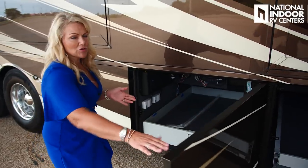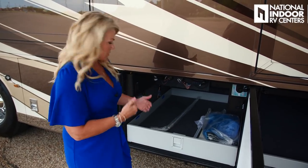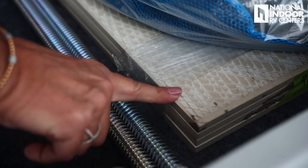Our next compartment has a manual tray — I usually recommend this one since it's fairly deep space and passes all the way through, so you can just pull it out easily. Newmar has given us our central vac kit, which comes standard, plus some extra towels. National Indoor RV Centers also has the best paint, body, and collision repair shop — check out my video to see the detail and expertise that goes into getting your coach back to pre-collision condition.